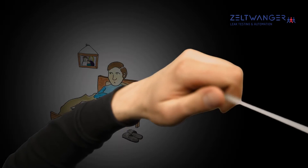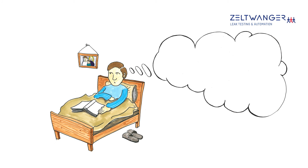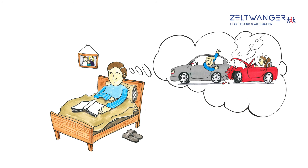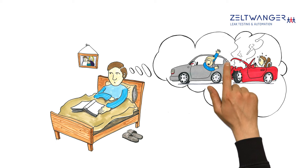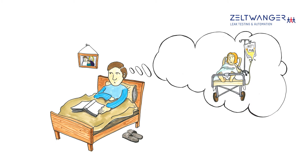And yet, sometimes Mr. Smith loses sleep. Despite all precautionary measures, he's not always 100% sure that his parts will function correctly. What if his pumps lose oil? What if his switches are not waterproof? Or what if a product used in medical devices leaks?